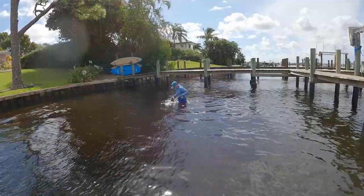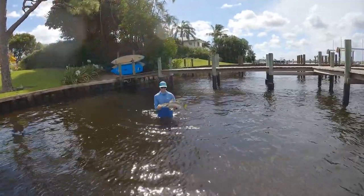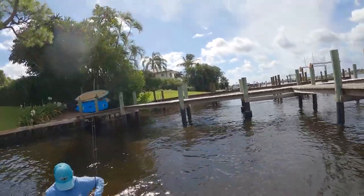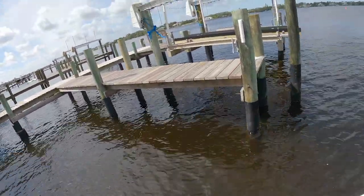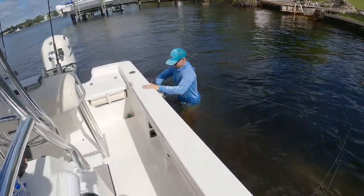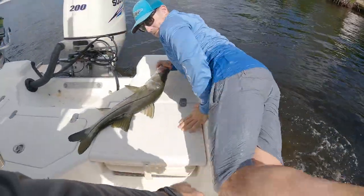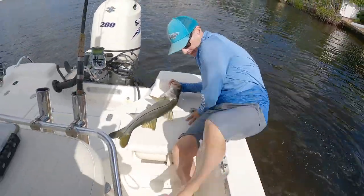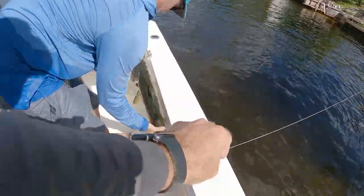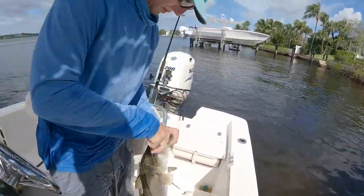He might go forty. I'm going to say twenty-five. I'm going to say twenty-six. Can I touch him? Can I put him on the boat? He might be a keeper — oh yeah, actually he's bigger than I thought. He's bigger than he looked out there. Twenty-nine! First keeper of the season!